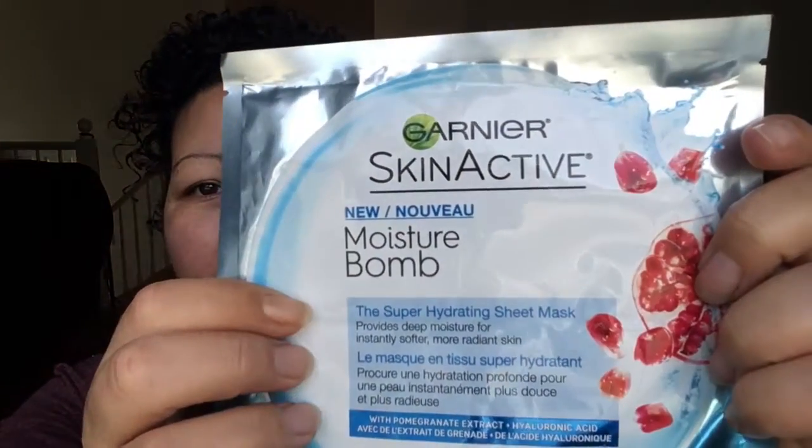It is time for another Mask Monday. Today I'm going to be trying the Garnier Moisture Balm. I got this in a swap with someone and I've heard lots of good things about it. This is a super hydrating sheet mask with hyaluronic acid and pomegranate extract.